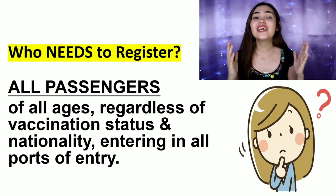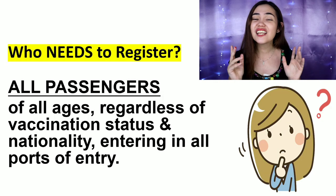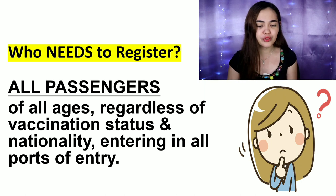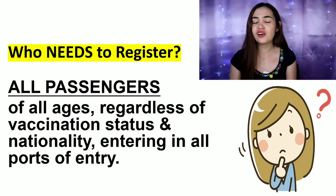Let's start with who needs to register. Do I have to register? Yes — all passengers need to register regardless of your vaccination status, regardless of your nationality. As long as you're entering the Philippines, you need to register to One Health Pass.